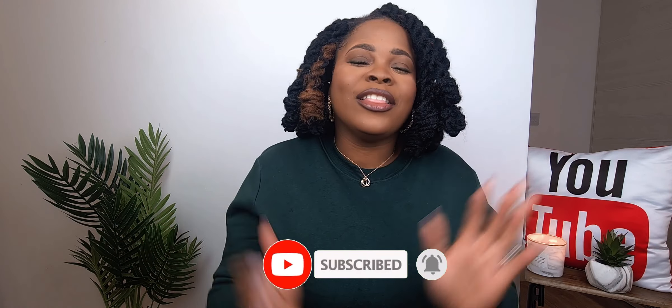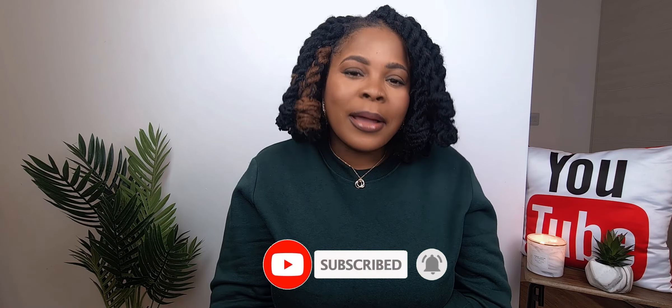Hey lovelies, welcome back to my channel, Loving Life and Living Lovely, because if we ain't doing that, honeys, then what are we honestly doing? If you're new here, welcome, we're so happy to have you. On this platform we talk all things family, finances, future, and of course fashion. If that's your type of vibe, I encourage you to click that like button and subscribe and join the crew.